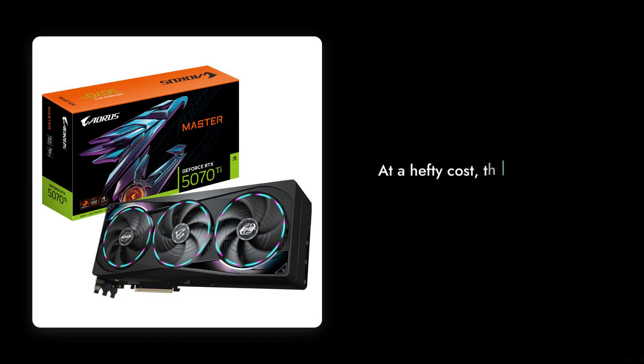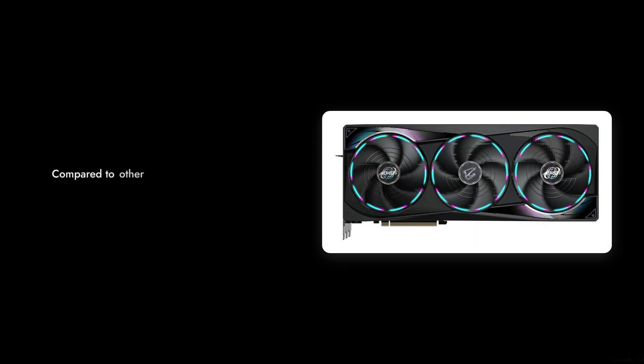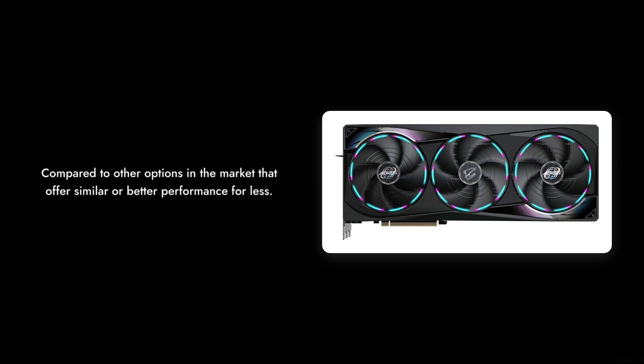Reason number 9: The price tag. At a hefty cost, this card might not deliver the value you expect, especially when compared to other options in the market that offer similar or better performance for less.